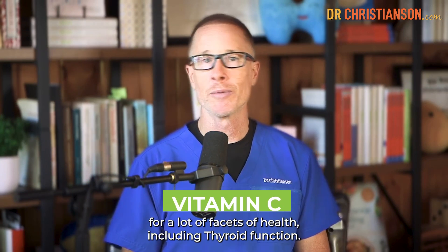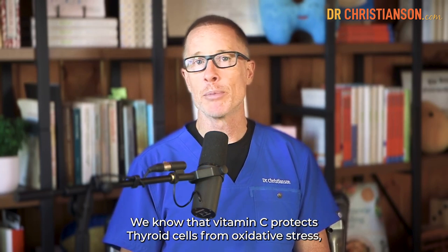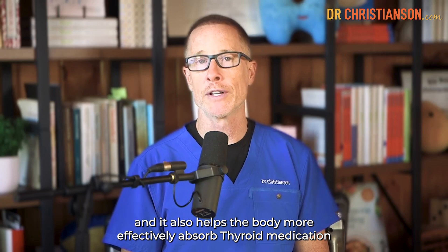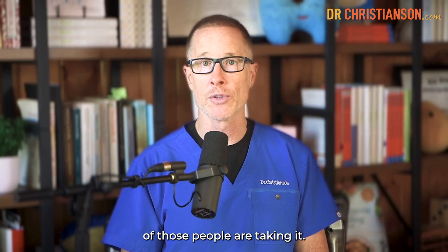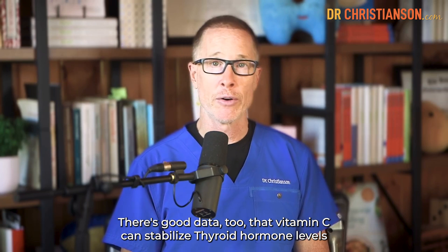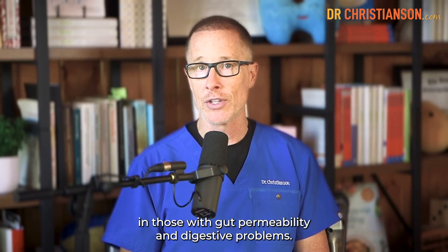Vitamin C is a big one too for many facets of health, including thyroid function. We know that vitamin C protects thyroid cells from oxidative stress, and it also helps the body more effectively absorb thyroid medication for those who are taking it. There's good data too that vitamin C can stabilize thyroid hormone levels in those with gut permeability and digestive problems.